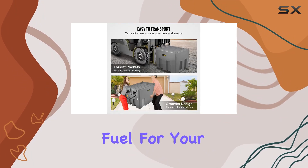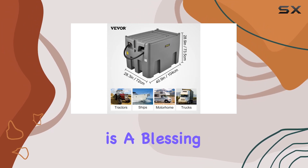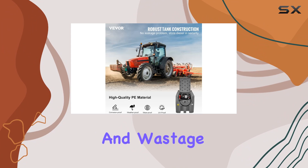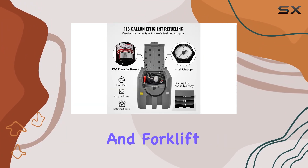This gives you cleaner fuel for your machines. The automatic fueling nozzle is a blessing, shutting off when the tank is full and saving you from spills and wastage. Transportation is made easy with grooves for secure handling and forklift pockets ensuring stability during lifting.